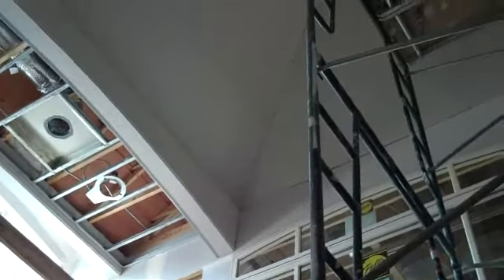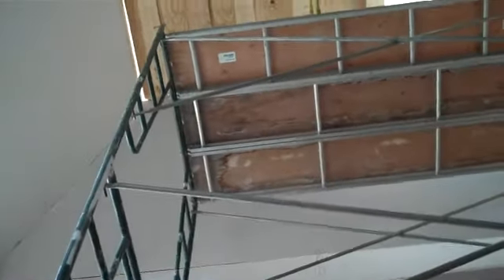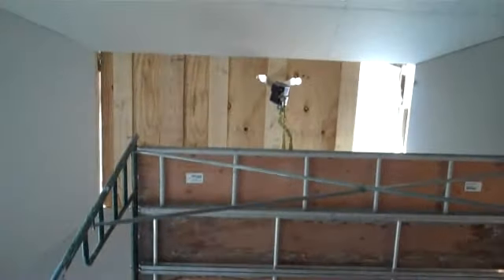You get a good view of the drywall here. That will be wide open, but we have it decked out now so that we can work up high safely. Up here, the arches are completed — they're putting the beads on and taping up here.